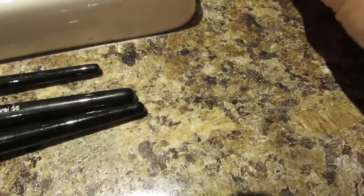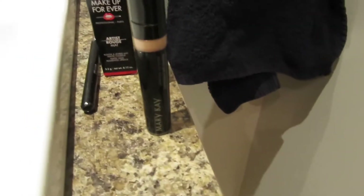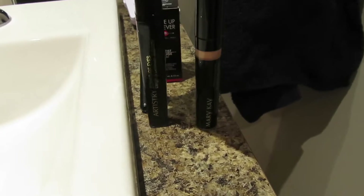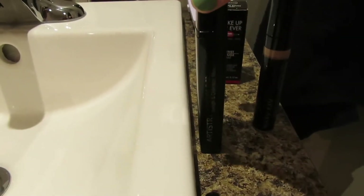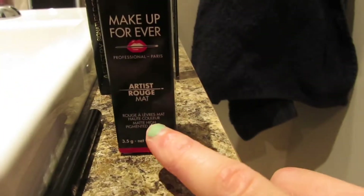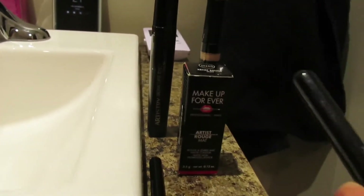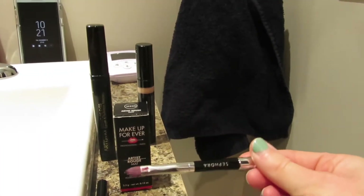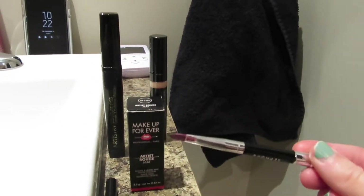This is the fine line eyeliner but I'm not using that today — sometimes I'll use that. This is the concealer I use — it's Mary Kay Concealer. And then this is the mascara I use which is Artistry. I haven't replaced it yet so I'm using that for now. And then my lipstick — I'm going with this shade here, Artist Rouge. To apply that I have this brush, which lines the lips and you can fill the lips in because it's very thin.